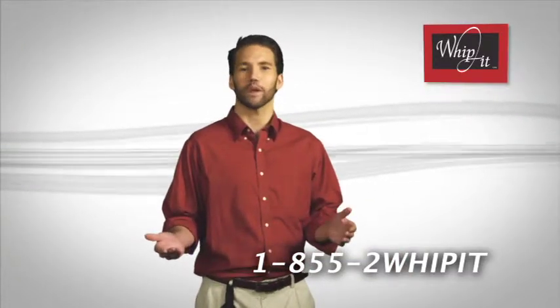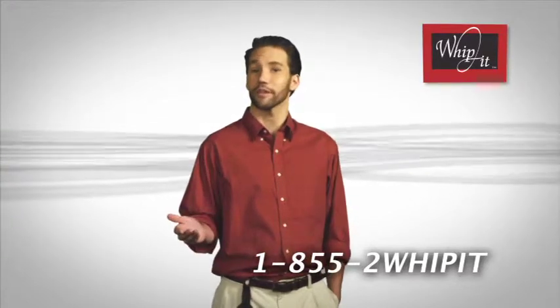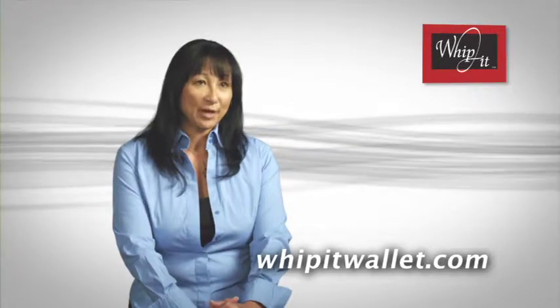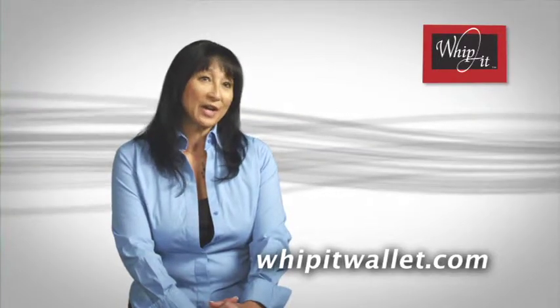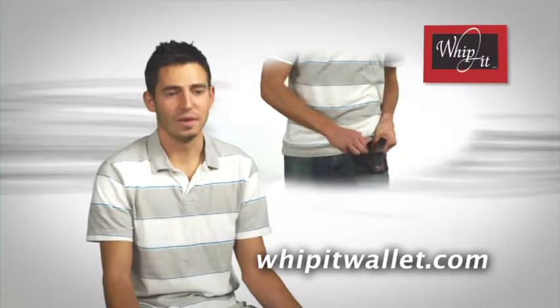I could tell you more, but why take my word for it? These folks use the Whippet every day. I'm able to just at a moment's notice grab my ID or my credit card or whatever I need. I always used to do pocket checks just to make sure I didn't lose it, and I don't have to worry about that anymore.